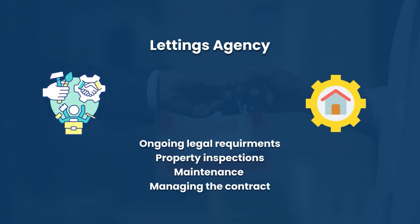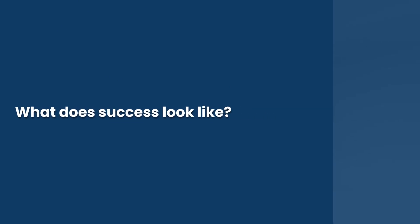Once you've secured your tenant, you need to cover the ongoing management. You can do this yourself, but you need to ensure you remain compliant, or you can turn to your letting agency. They'll help you stay legal on an ongoing basis, carry out property inspections, cover ongoing maintenance, and manage the contract year to year.